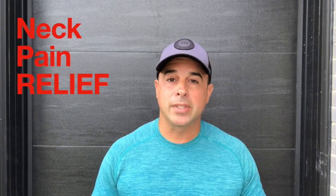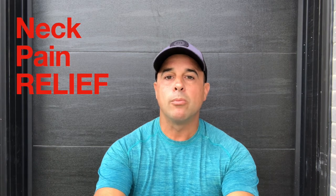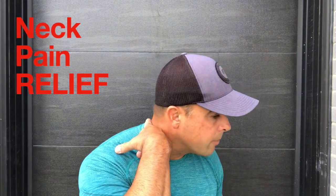Your head weighs on average 10 to 12 pounds — almost like a 10 to 12 pound bowling ball. The further you get it away from your body, the more stress it pulls on the back of your neck, your spine, and your muscles. The average texting position where you're looking down makes your head weigh about 70 pounds — that's a lot of force your muscles have to deal with every single day.